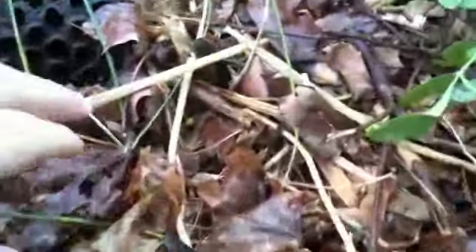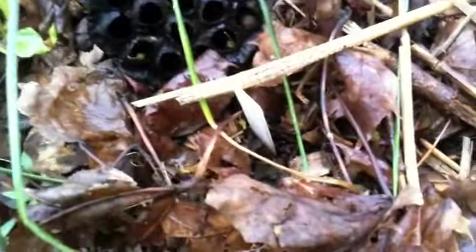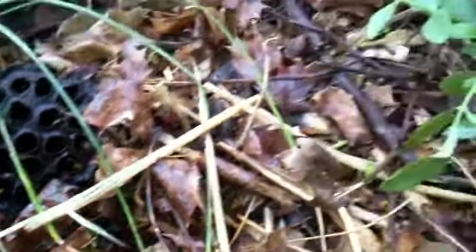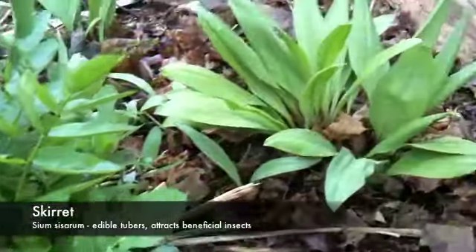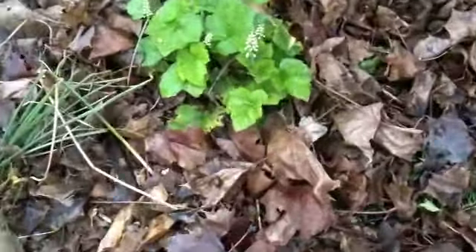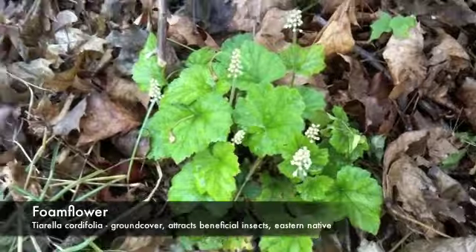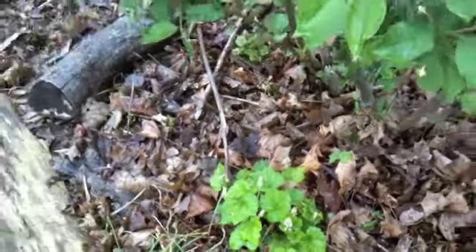You can't see it, but biding its time down here and waiting to germinate is a wild bean — a native perennial bean that will climb the tree and fix some nitrogen. We've got scurret, some more ramps. Over here is foam flower, which we have a bunch of. It attracts beneficial insects and it's a shade-loving ground cover.